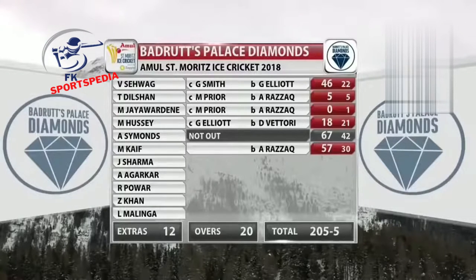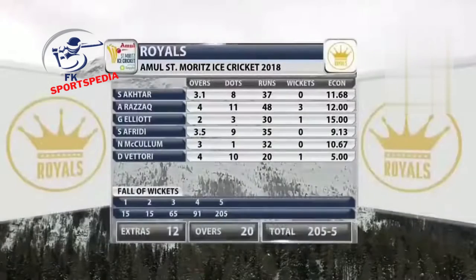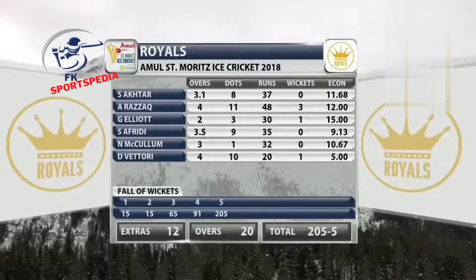A bit of a hole in the middle — Hussey didn't quite time the ball today. But great to see these legendary cricketers. I'm loving it — something totally different, something exciting, something new. Bowling analysis: Shrey Bakhtar 3.1 overs, 37 runs, got injured. Abdul Razaq — pick of the bowlers — 4 overs, 48 for three. Nathan McCullum 3 overs, 32. Daniel Vettori 4 overs, 20 runs.